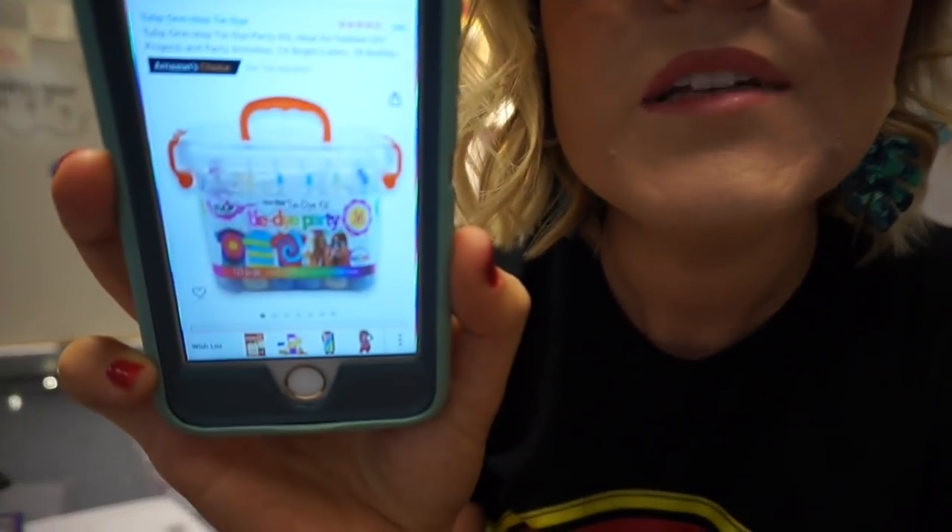Hi everyone, welcome back! Happy Tuesday. This morning I am working on my student gifts. This year on our last day of school we have tie-dye day, so I decided it would be super fun to buy my students some t-shirts and we would tie-dye them together probably Monday or Tuesday next week. I just ordered the Tulip Party Tie-Dye Kit on Amazon — it was $15 and does up to 36 projects. I ended up getting two of them because the same kit at Michaels was $35, but I got two on Amazon for about $33.